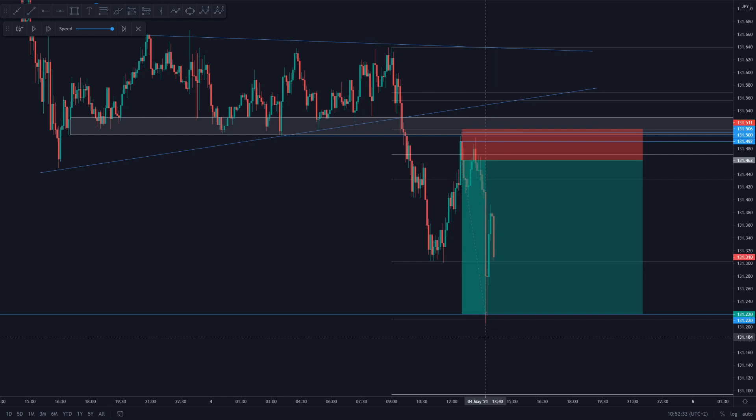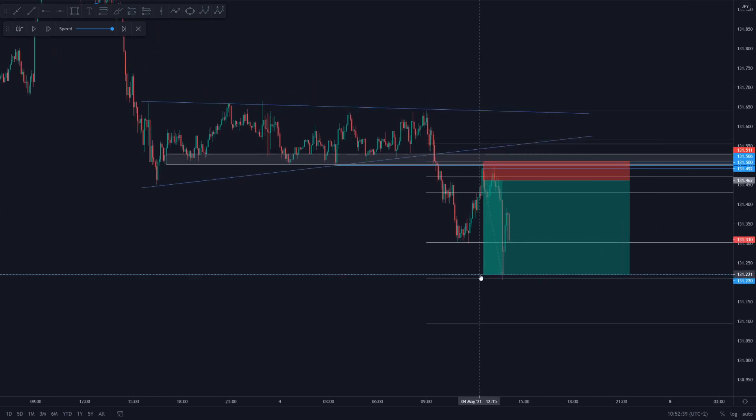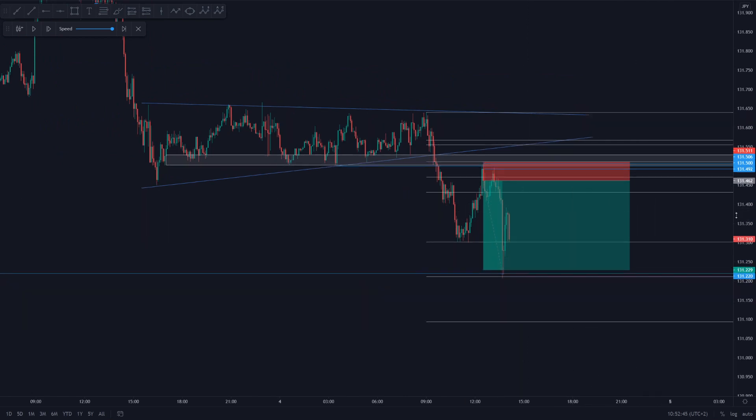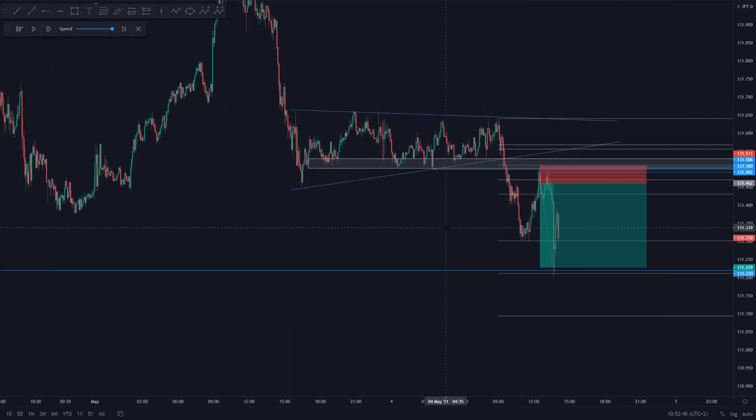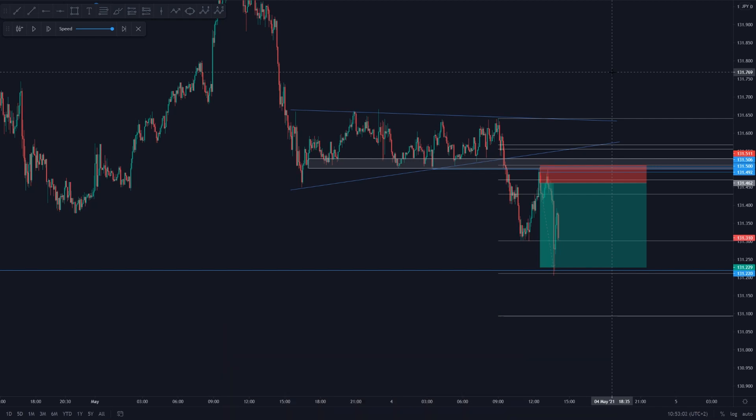Entry was at around 12:30 and the take profit was hit approximately one hour and 10 minutes later. I closed my position once I saw EURJPY tanking towards the downside for approximately 4.7%. That is today's trade of the week. I hope you guys enjoyed today's episode. If you have any questions regarding the setup, please leave a comment in the comment section down below. Thank you all for watching — have a great weekend and I can't wait to see you guys tomorrow during our daily market outlook.